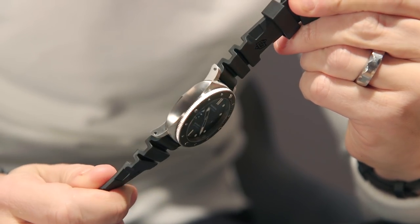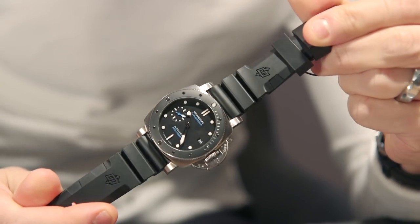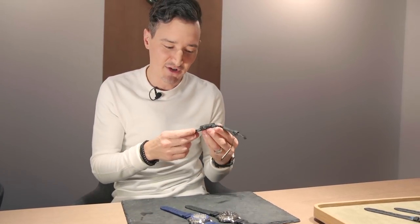Then there's the 683, which longtime fans should recognize as a descendant of the 1389 — black ceramic bezel, black dial. Super cool piece, and this is going to be probably one of the brand's biggest hits this year.